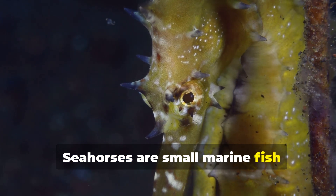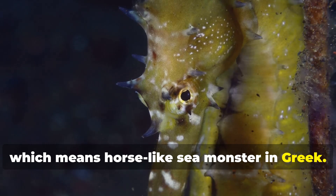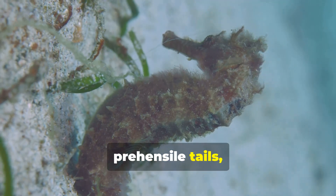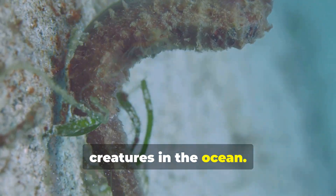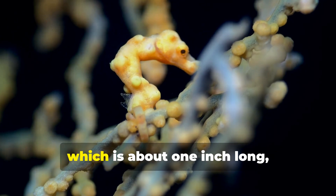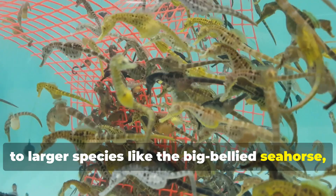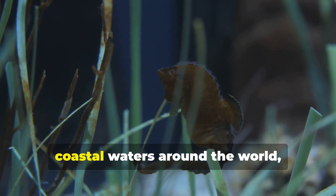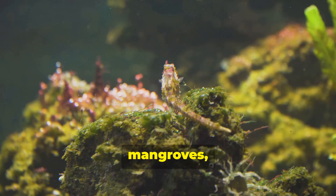Seahorses are small marine fish belonging to the genus Hippocampus, which means horse-like sea monster in Greek. Their unique appearance, with horse-like heads, prehensile tails, and tiny dorsal fins, makes them one of the most recognizable creatures in the ocean. Seahorses range in size from the tiny pygmy seahorse, which is about one inch long, to larger species like the big-bellied seahorse, which can grow up to 14 inches. They are found in shallow coastal waters around the world, especially in seagrass beds, mangroves, and coral reefs.